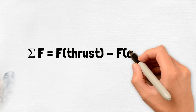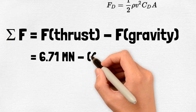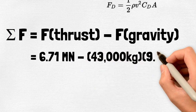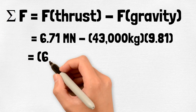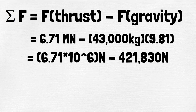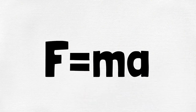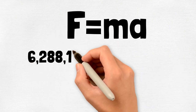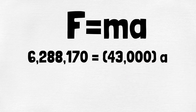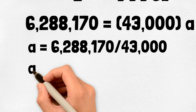The net force will be equal to the force generated by the thrust minus the force of gravity. Air resistance will also play a role and is calculated by a separate equation, but for the sake of this course we'll ignore it. Substituting in: thrust equals 6.71 meganewtons, minus 43,000 kilograms times 9.81 (the gravity constant). Since the thrust is in meganewtons, we convert by multiplying by 10 to the sixth. This gives us a net force of 6,288,170 newtons. Using Newton's second law — force equals mass times acceleration — we plug in the net force: 6,288,170 equals 43,000 times acceleration. Dividing force by mass gives an acceleration of 146 meters per second squared.